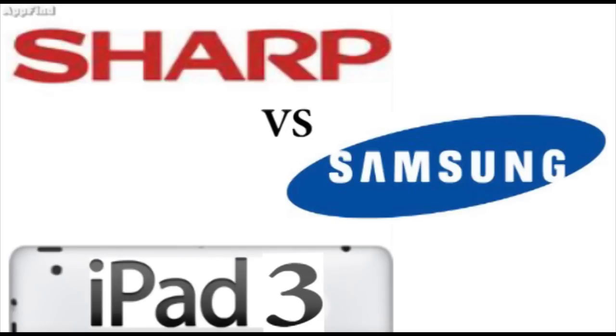The iPad 3, said to have retina display — you can check out the link right up top — will be created, according to the Wall Street Journal, by Sharp. Let me know in the comment section below what you think about this.